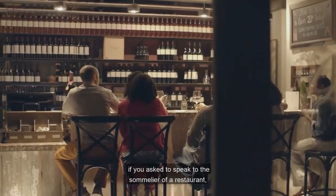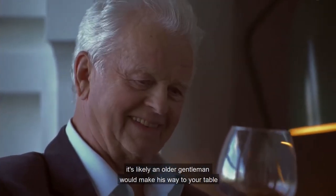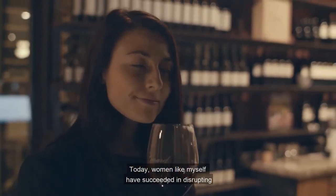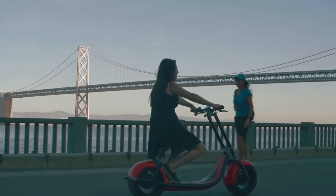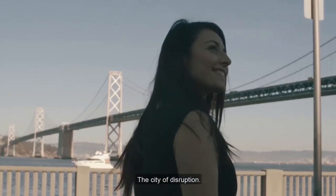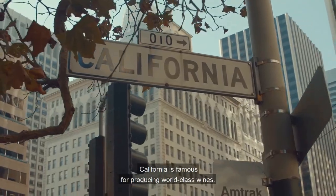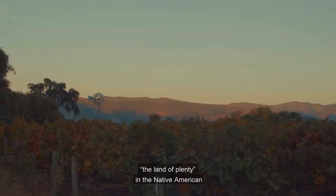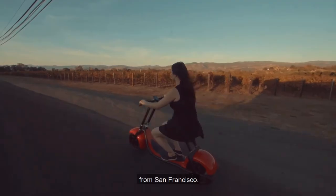Ten years ago, if you asked to speak to the sommelier of a restaurant, it's likely an older gentleman would make his way to your table to discuss varieties. Today, women like myself have succeeded in disrupting the traditionally male-dominated industry. That's why I love San Francisco — the city of disruption. California is famous for producing world-class wines. The epicenter of California winemaking is Napa Valley — the land of plenty in the Native American language of Wapo — just a few miles away from San Francisco.